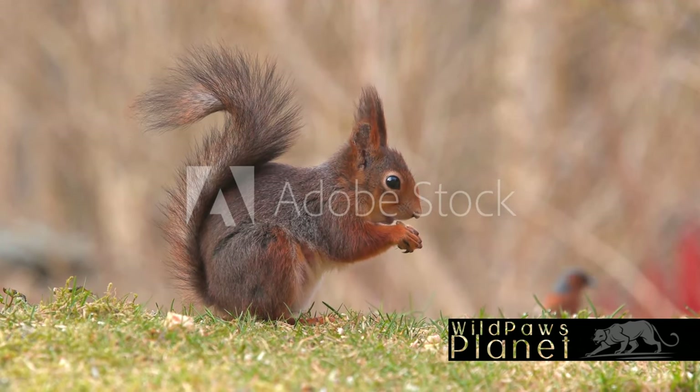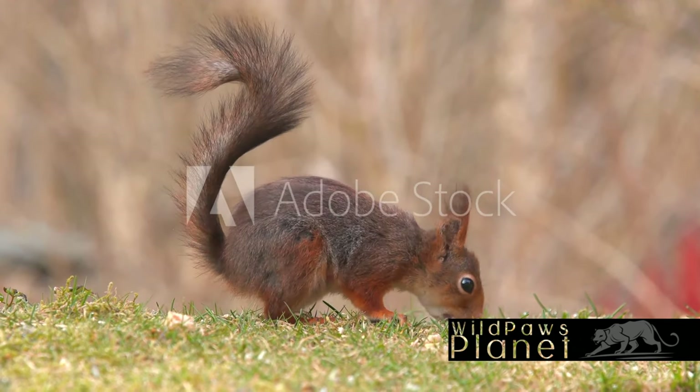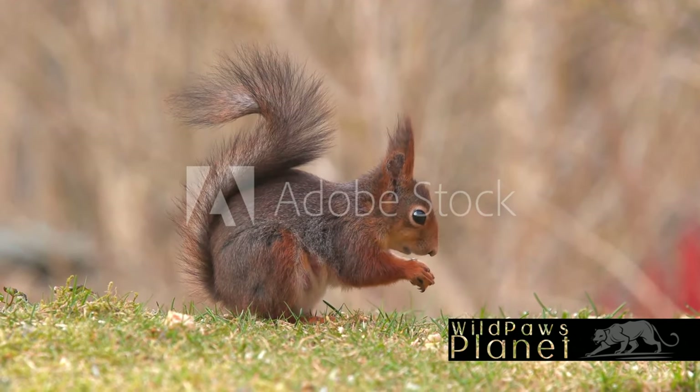Next time you marvel at the beauty of an autumn forest, remember our little painter, the Eurasian Red Squirrel, and the symphony it plays in this magical transformation.